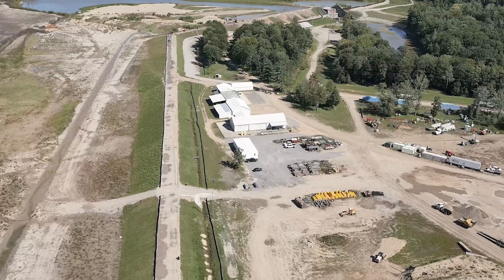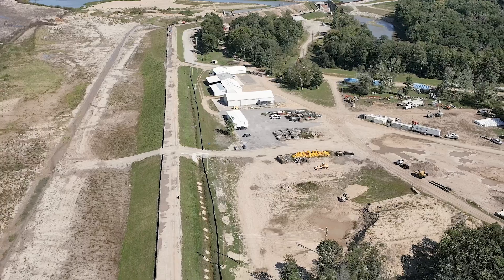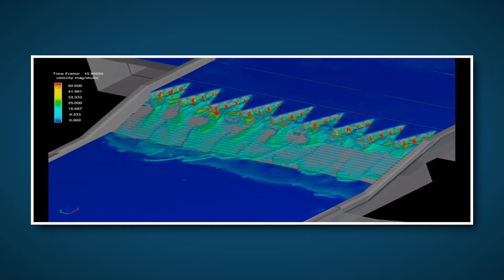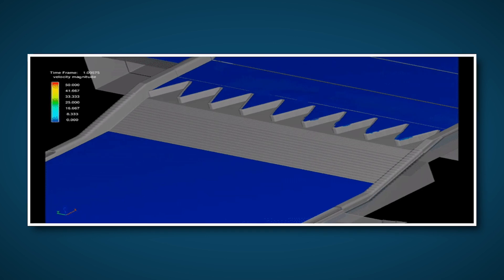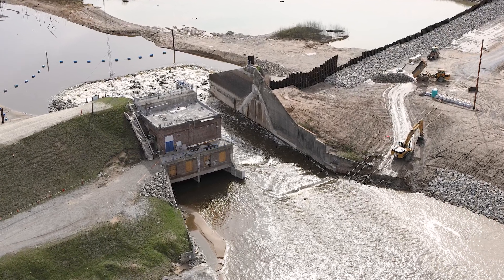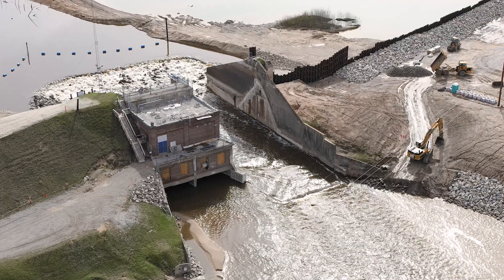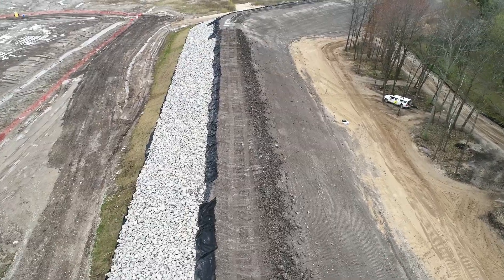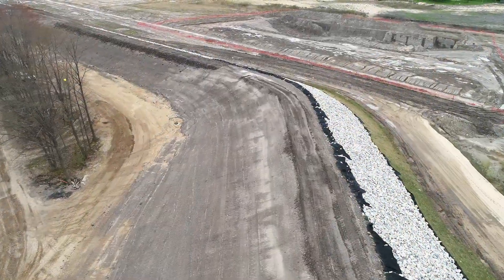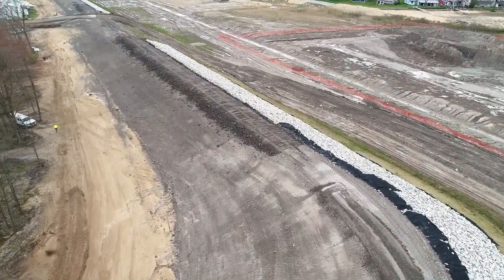Once Edenville Dam is complete, it will include several new features that improve its capacity and safety. The Auxiliary Spillway will provide additional capacity during large storm events. Also adding capacity will be a larger primary spillway with crest gates rather than the original tanger gates. The restored dam will also have flatter, more stable slopes with a cut-off wall and drainage system, enabling it to meet current dam safety design requirements.